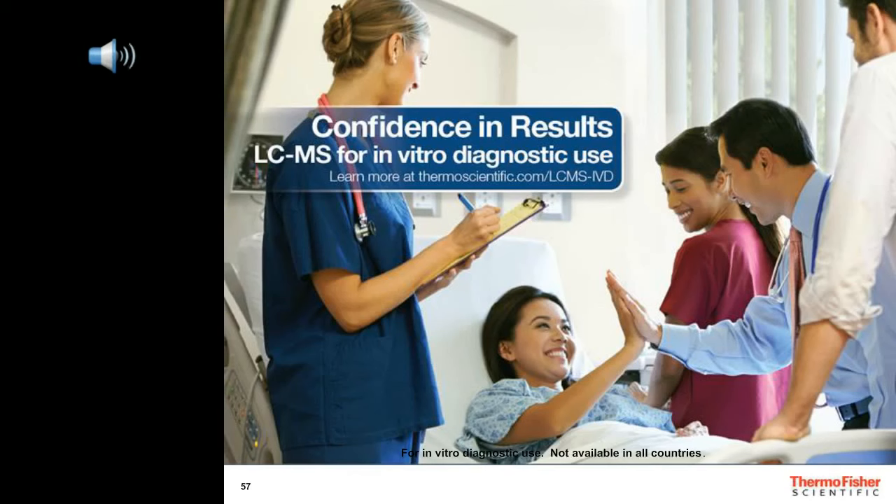Can the LX4 interact directly with ClinQuan MD? Currently, in the first version, there is no direct link, but we can export or import the file into ClinQuan MD. When we say ion ratios, is it the analyte area ratio of both transitions? Yes — it is the ratio of the confirming ion to the quantitation ion, using the peak area to get that ratio.